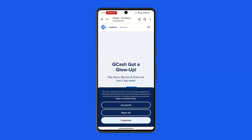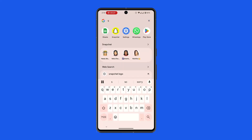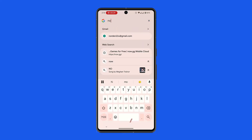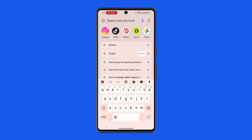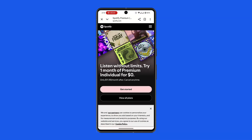To pay for your Spotify Premium, launch your Spotify application or go to the browser and type in 'Spotify Premium'. Click on the first link that appears.